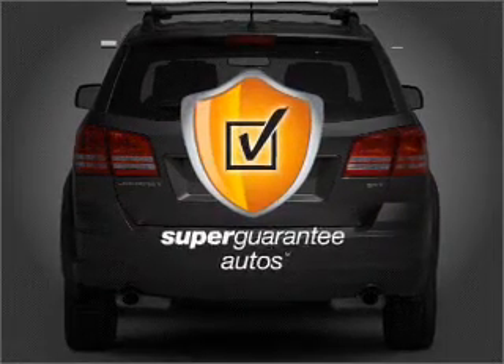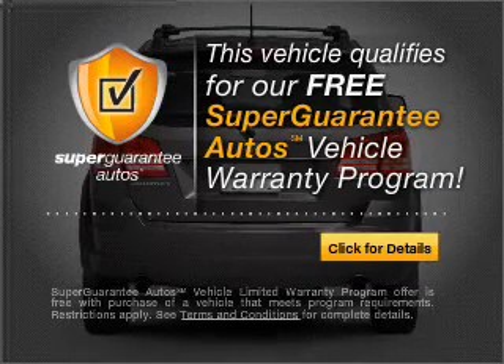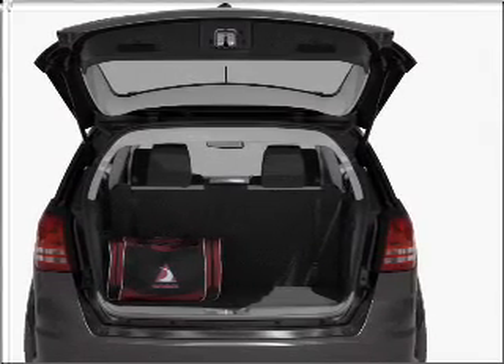this vehicle qualifies for our free Super Guarantee Autos Vehicle Warranty Program. Buy a vehicle and get a free warranty from us only at everycarlisted.com. You will appreciate the safety feature of anti-lock brakes.